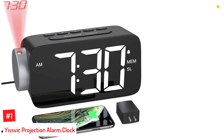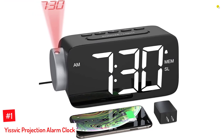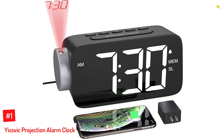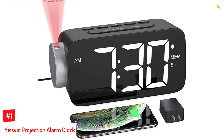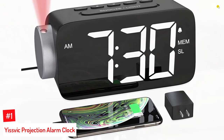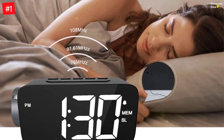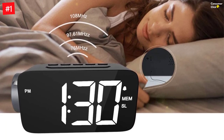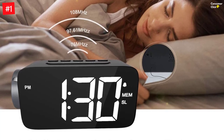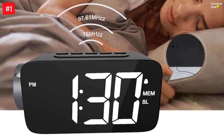Number 1: YSVIC Projection Alarm Clock. The projection alarm clock allows 180-degrees rotatable projection and displays up to a 9.8-foot distance so you can see the time from across the room. Its FM radio with 10 stations offers semi-automatic searching, and the USB charging port and backup battery ensure you don't miss the alarm during a blackout. The 6.3-inch LED screen is clear and offers three brightness levels to protect your eyes when you wake up.